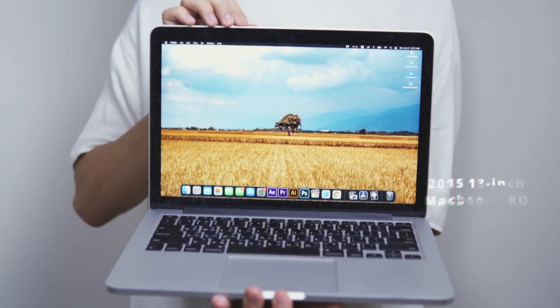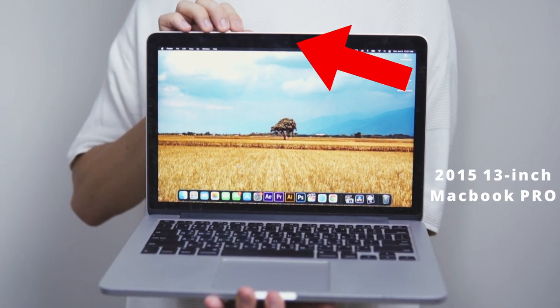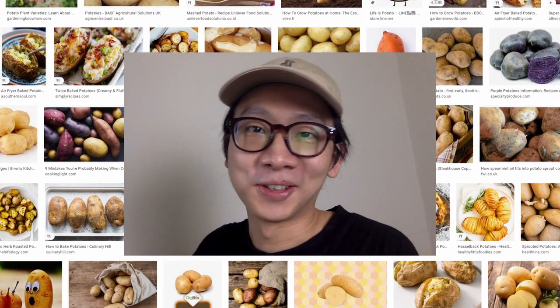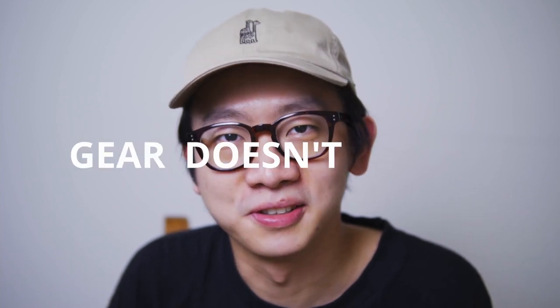I've been shooting for a couple of hours already, I'm super tired and it's actually quite frustrating. Yes, you read the title correctly — I'm going to shoot a perfume commercial with the webcam of my 2015 13-inch MacBook Pro. The quality of this camera is obviously just potato, that's why it's a challenge. People keep saying that gear doesn't matter, so I was thinking: to what extent doesn't it matter? What if I shoot an ad with my webcam?